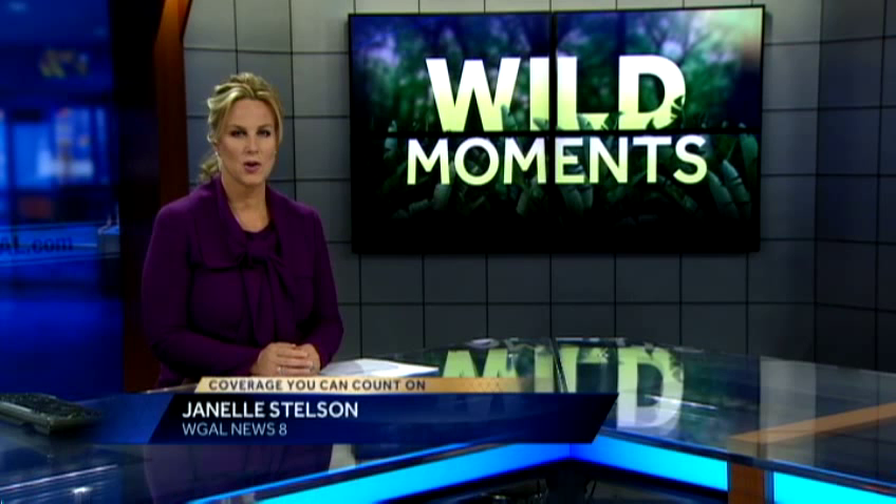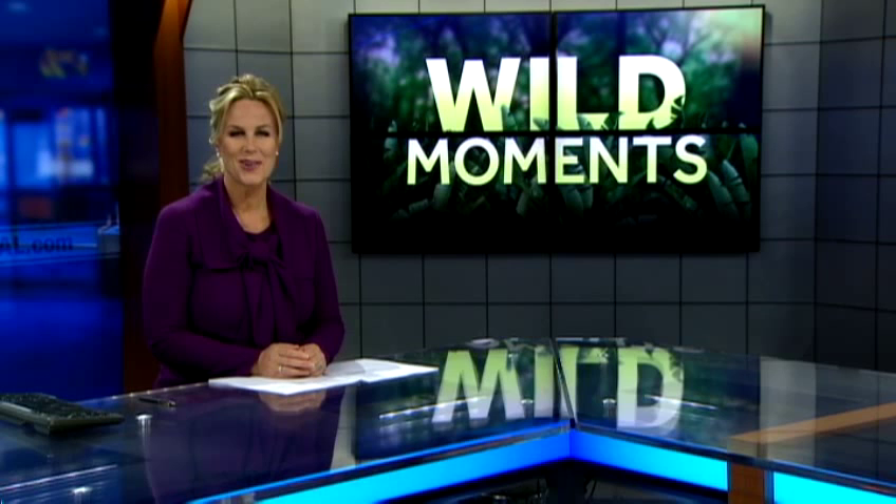Caterpillars are a common sight in the Susquehanna Valley, even as fall weather takes over. Most caterpillars are touchable, fuzzy, and warm, but there are some you need to steer clear of. News 8's naturalist Jack Hubley gives us a look in tonight's Wild Moment.